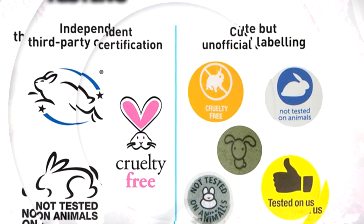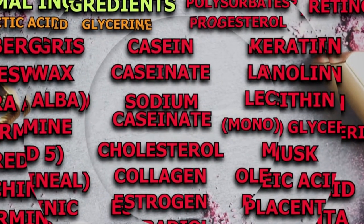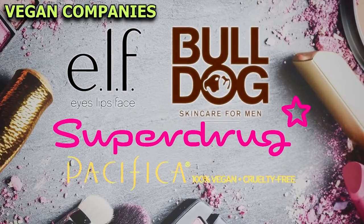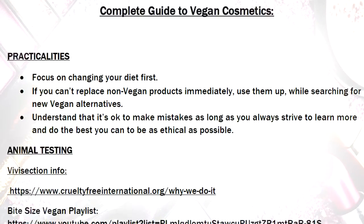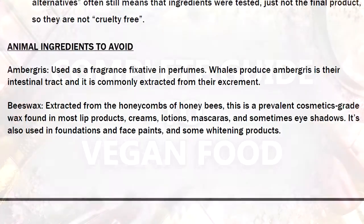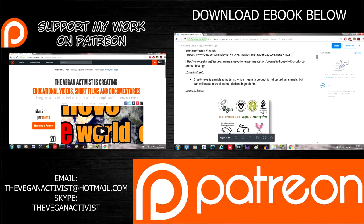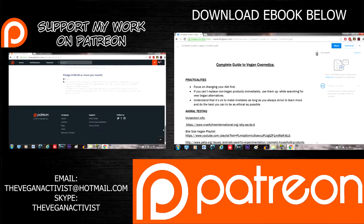This might seem overwhelming, but remember that changing habits often seems a lot more challenging than it actually is. The initial switch from non-vegan to vegan cosmetics does require some extra time and effort for a short period. But once you've found and tested out new vegan products, you won't need to think about it. For more information about animal testing as well as a complete beginner's guide to vegan cosmetics, check out the free ebook linked below. I also have complete guides to vegan food and vegan clothing, so make use of those too. If you want to help support the production of helpful guides like this one, please help support my activism via Patreon.